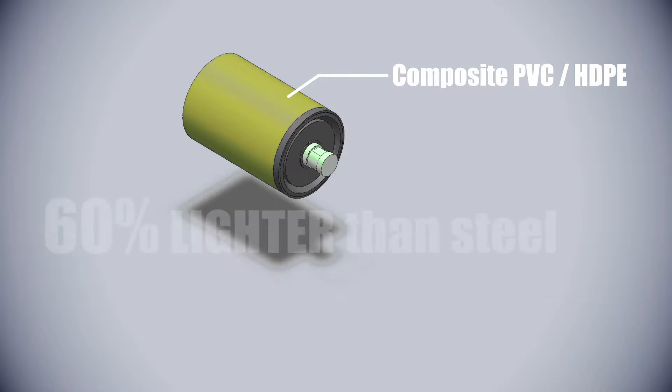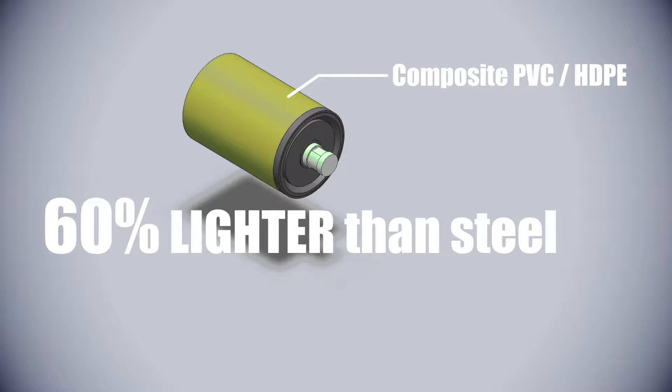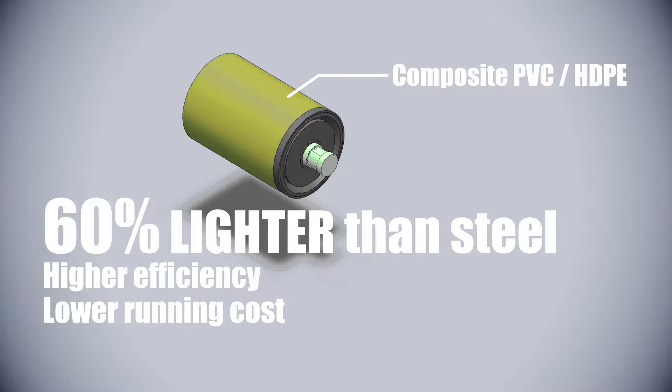The material also makes it much lighter than steel, providing higher efficiency and lower running cost, cutting down manpower for installation and offering a long service life.